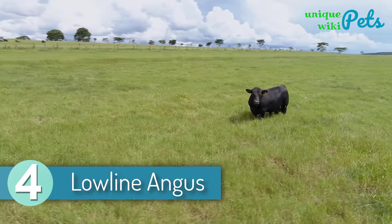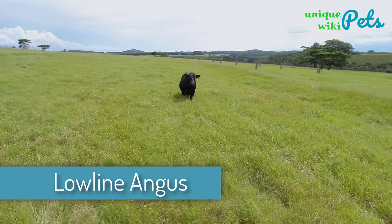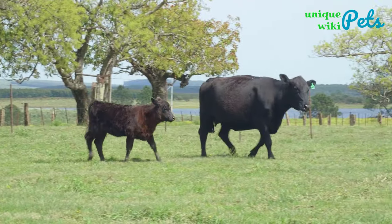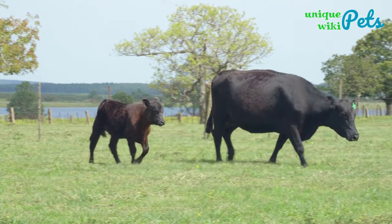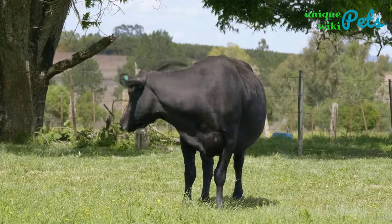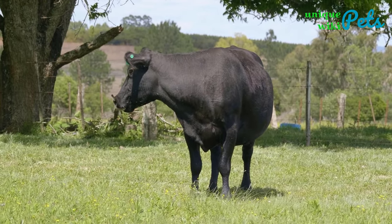Lowline Angus. The Lowline Angus looks amazing and is not a challenge to handle. This breed descends from the Angus breed formed hundreds of years ago. They are native to Australia, though they spread more widely in the 1800s. A mature bull will reach 43 inches in height and weigh around 1,200 pounds.